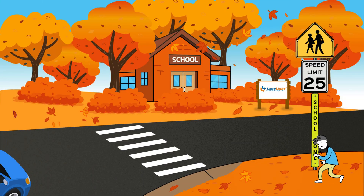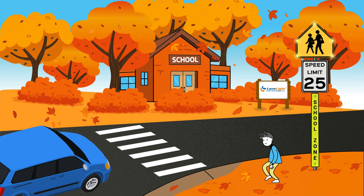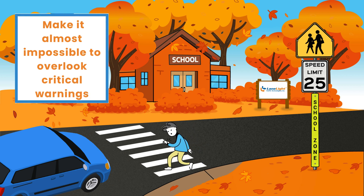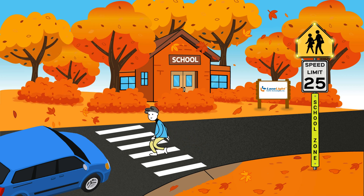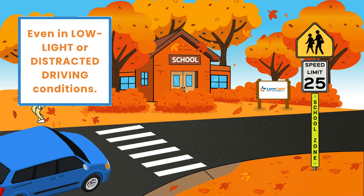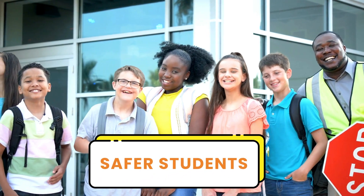LED enhanced signs transform traditional signage into high-visibility safety tools. With bright flashing borders, they demand driver attention and make it almost impossible to overlook critical warnings. Whether marking crosswalks, school zones, or pedestrian areas, these signs ensure key safety messages stand out even in low light or distracted driving conditions.